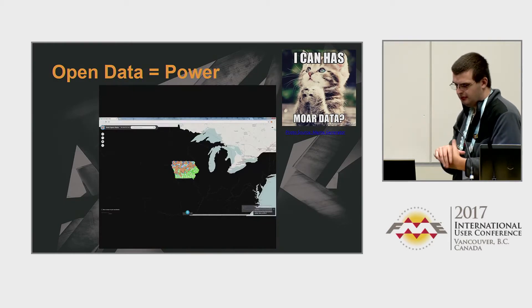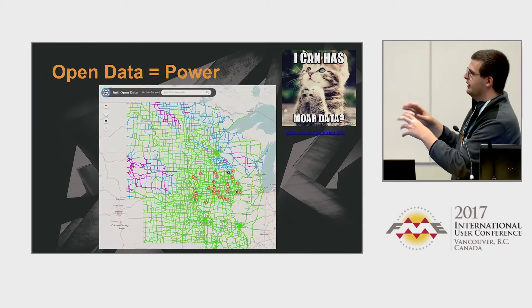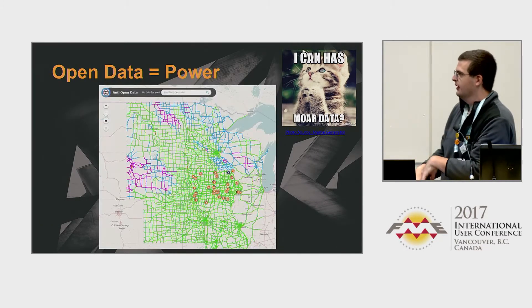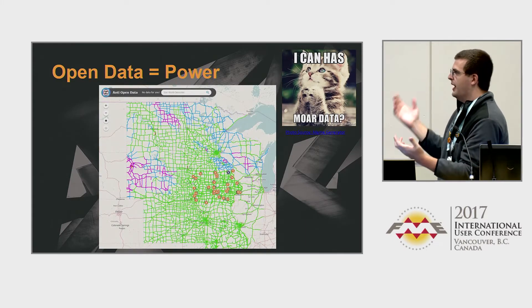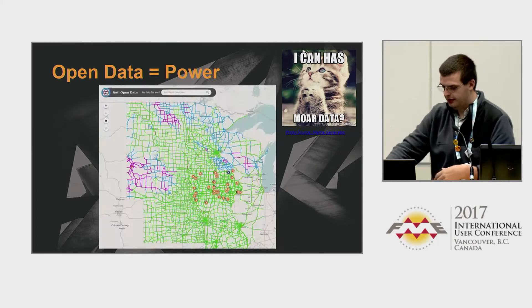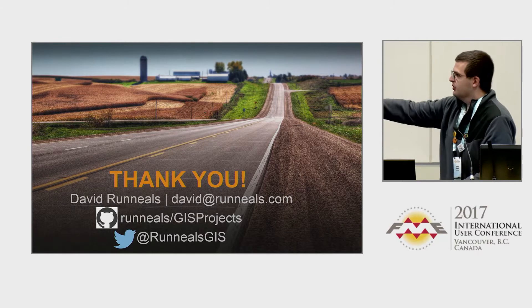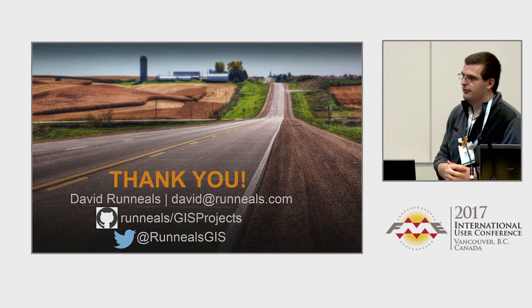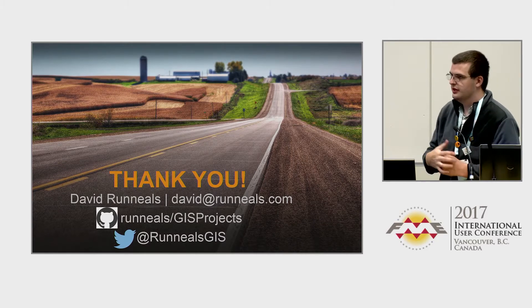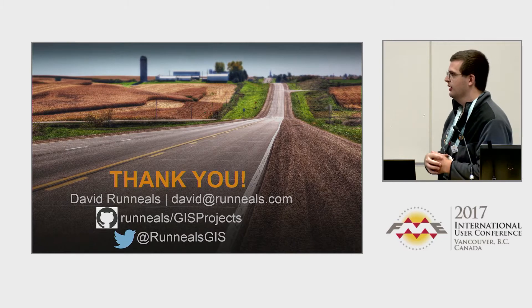Open data equals power. This black screen shows what things look like if you were not open versus open, where you can see multiple states. It's a really cool graphic showing the magic you can do when you make your data open and accessible to other people. My GitHub is down there — we have source code you can start using today for creating Esri feature collections within a shutdown script for FME.